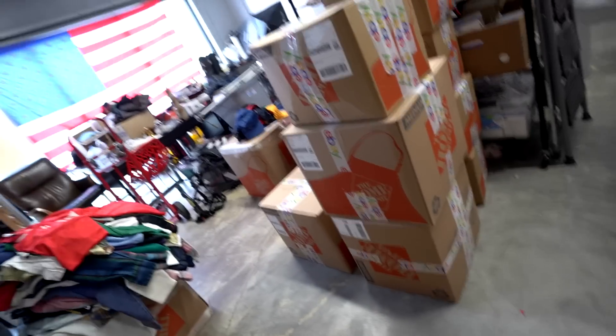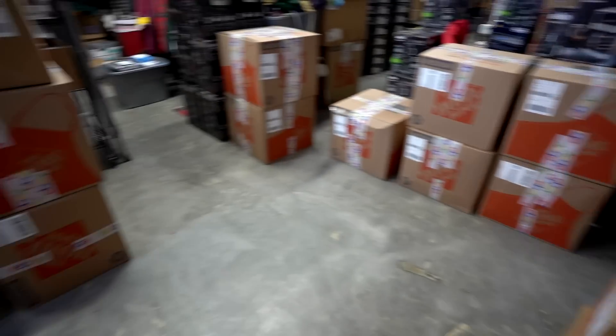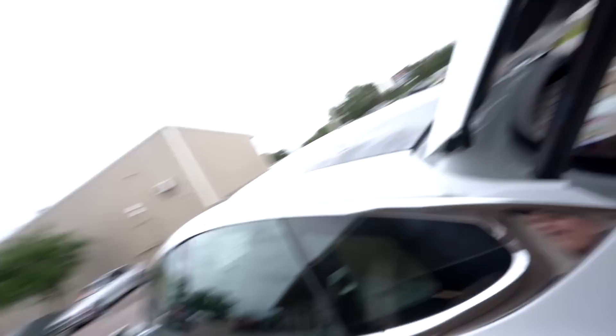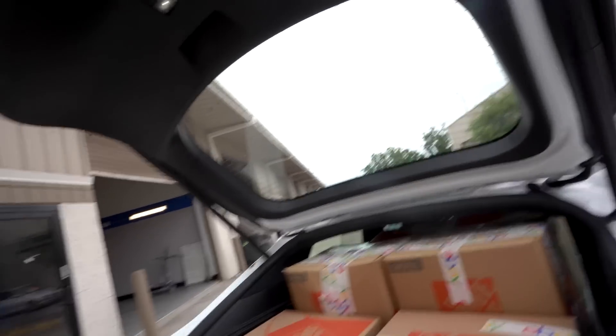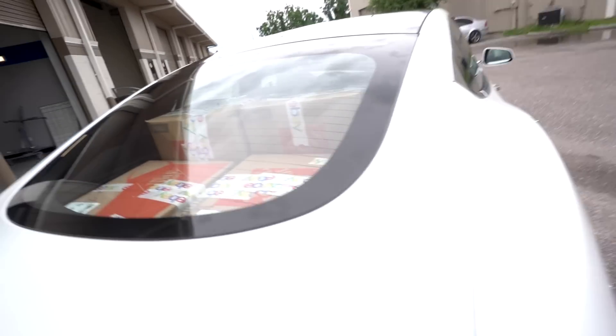About one hour later, all the lots have sold and have been shipped or at least labeled. Now we just have to get them loaded into our vehicles and get them off to FedEx so our students can start selling. Who said the Tesla wasn't a cargo van? We got seven or eight boxes in there. Some go in the truck as well. We'll ship the rest out tomorrow.